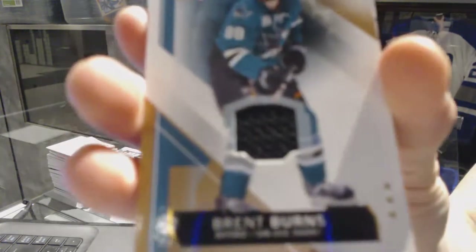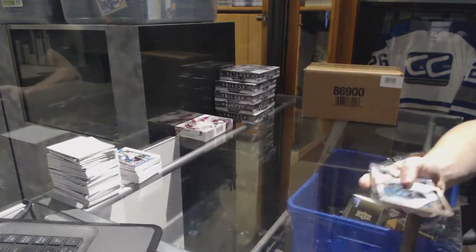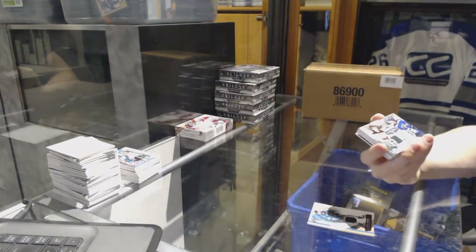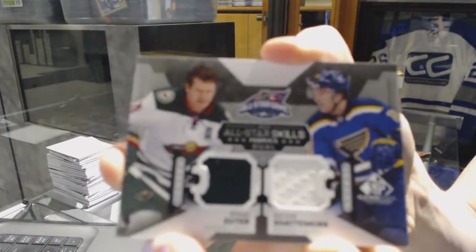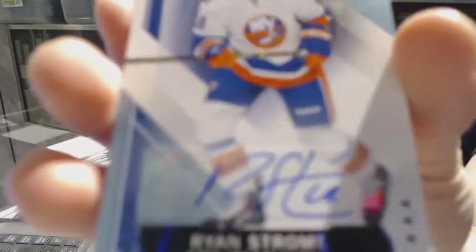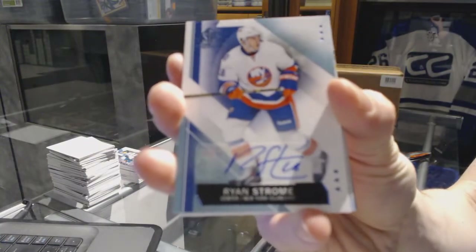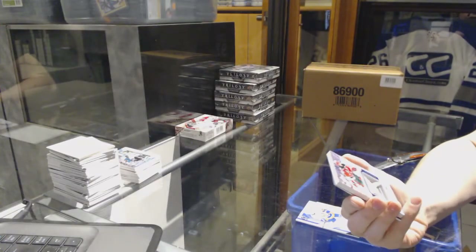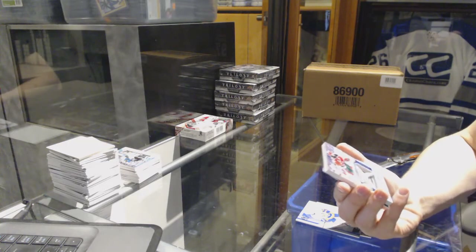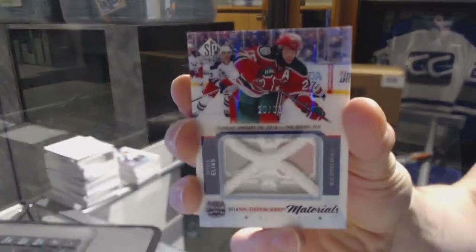Box four: we've got a base jersey for the San Jose Sharks — Brent Burns. We've got an all-star skills dual jersey between the Wild and Blues — Ryan Suter and Kevin Shattenkirk. We've got a base autograph for the New York Islanders — Ryan Strome. And we've got a stadium series materials game-used net cord numbered 23 of 35 for the New Jersey Devils — Patrick Eliash.